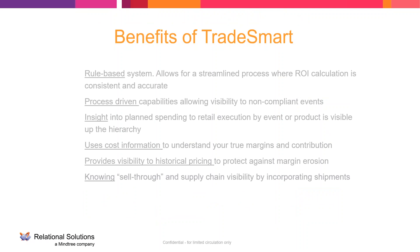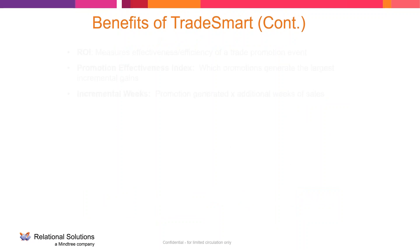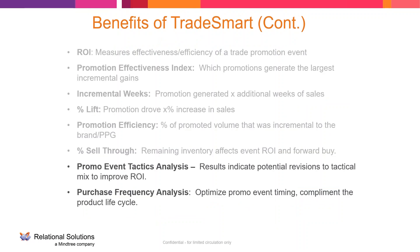It is a rules-based system that gives us a process for integrating various sources and provides new insights. It helps understand margins for different promotions and different retailers, protecting against margin erosion, and gives information on sell-in and sell-through for supply chain visibility. Examples of the various measures include ROI, Promotion Effectiveness Index, Incremental Weeks, Percent Lift, Promotion Efficiency, Percent Sell-through, Promotion Event Tactic Analysis, and Purchase Frequency Analysis. That slide alone is an hour-long presentation, so anyone interested in detail on that, please let us know.